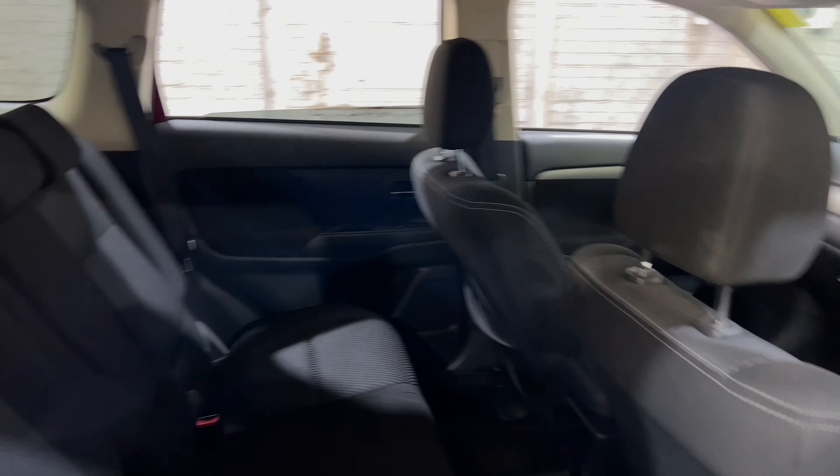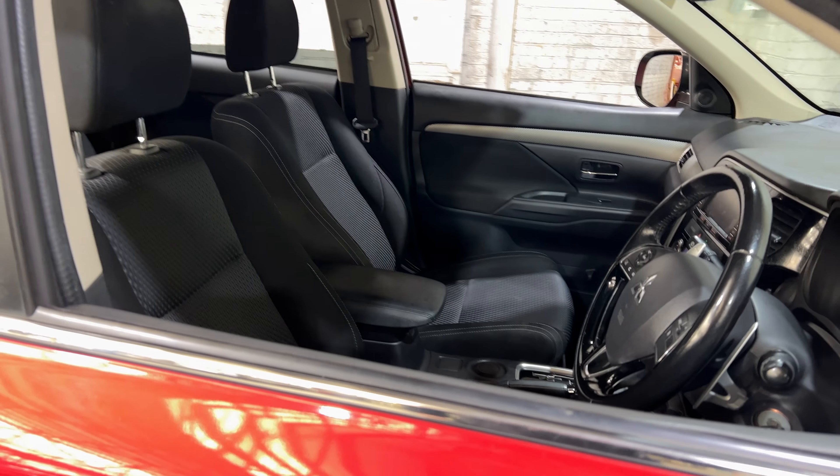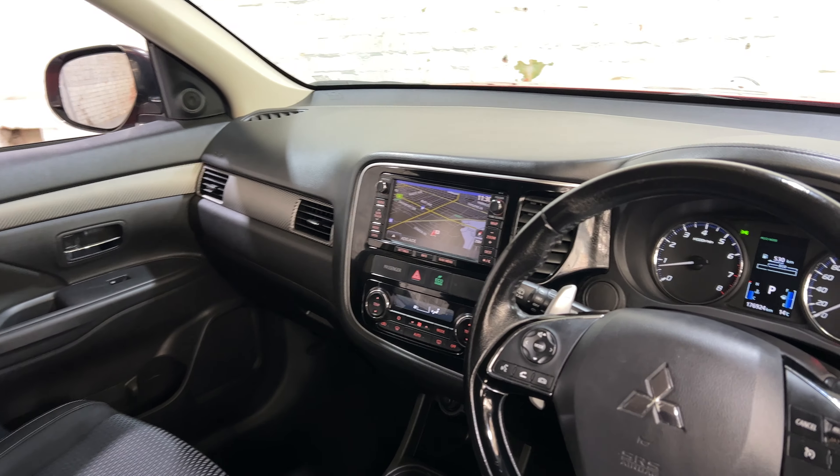The car comes with a black interior and plenty of back seat space for your passengers. Moving to the front, it has an automatic transmission, the original head unit with Bluetooth connectivity, a reverse camera, and sat-nav.